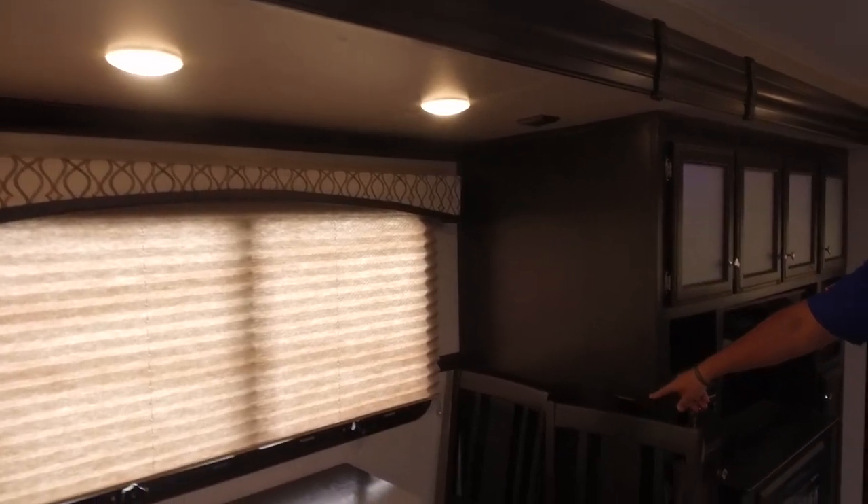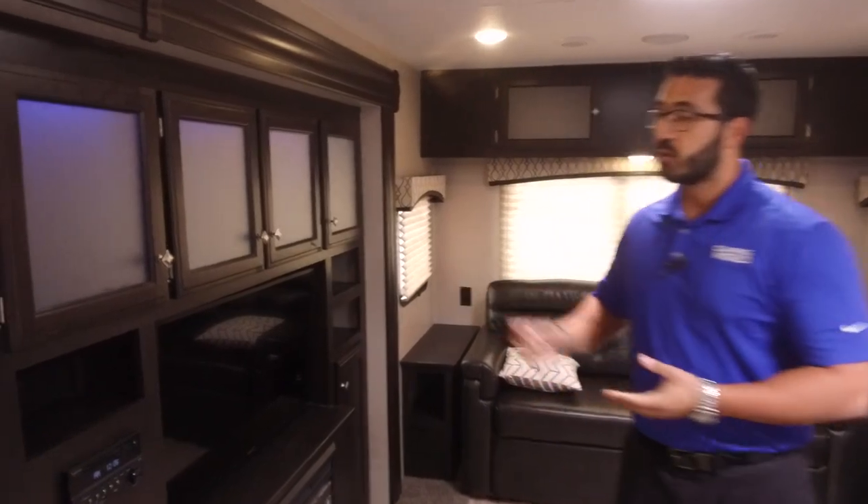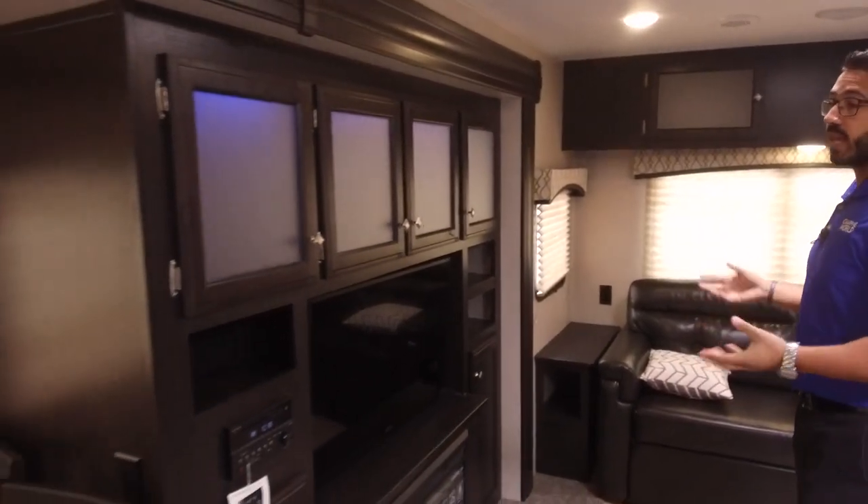There are windows to let in natural light and LED lights for the evening. You also have an electrical outlet back here, so if you need to plug in a laptop or tablet while you travel, you can certainly do that.